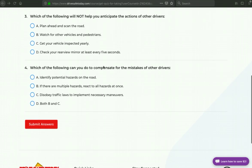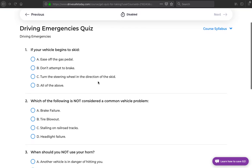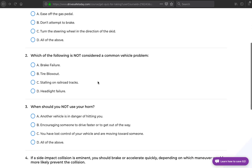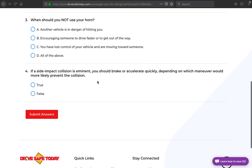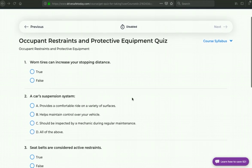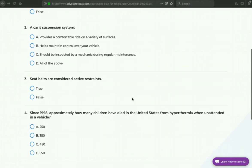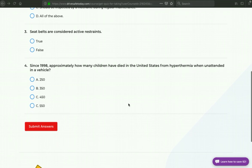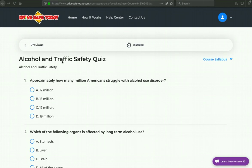Again, four questions. Let's move on — Driving Emergencies Quiz. We'll scroll down, then move to the next quiz: Occupant Restraints and Protective Equipment Quiz. Just looking at many of these questions, they do seem quite simple — it seems like even if I didn't read the section, we can figure some of these out. And here is the final quiz: Alcohol and Traffic Safety Quiz.